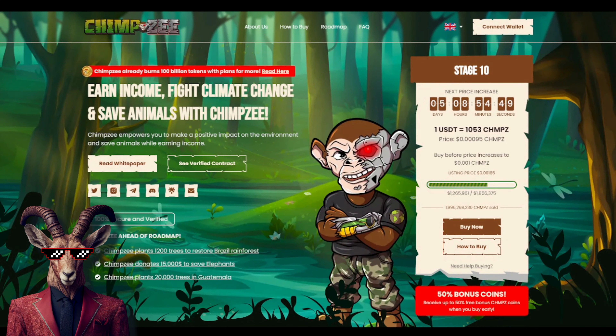Crypto goats, we are back at it again with ChimpZ. Remember from our previous videos that their stages are going to increase. Currently they are on stage 10, and there was a big announcement — they're going to be cutting the 50% bonus coins in half at the end of stage 10, so you don't want to miss out on this opportunity right now.